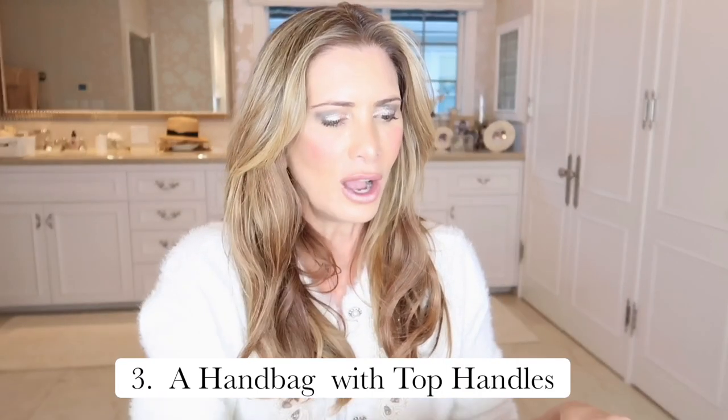I want to talk a little about hardware. These bags come with silver-tone or gold-tone hardware. Be really cognizant about what you're buying — you could get swept away in a bag of the moment, but try to think about what jewelry you wear. I tend to wear gold jewelry and look better in gold tones, so I chose gold-tone hardware. If you're a cool-toned person who looks great in grays and jewel tones, generally speaking the silver tone is going to be better for you.